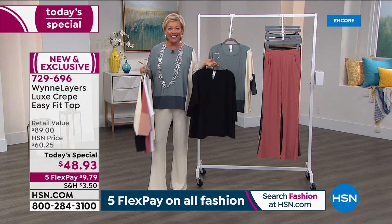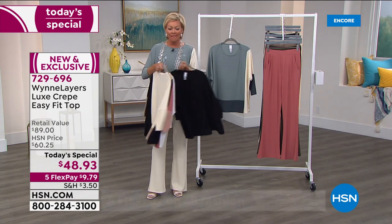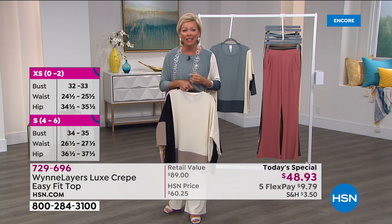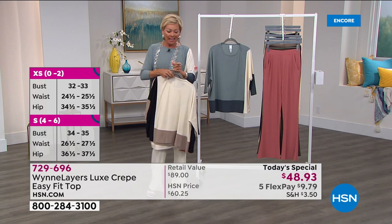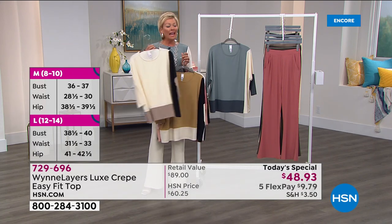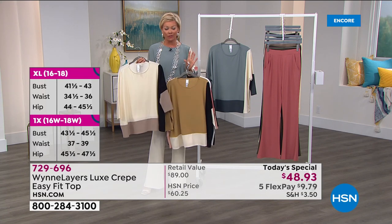This is here today during this big event. Everything is on 5-Flex, so you're getting your top home for less than $10. If you have an HSN card, add a 6-Flex and get this at a steal. It is only today — one day only. I don't remember the last time we did a Marla Wynn item at under $50.